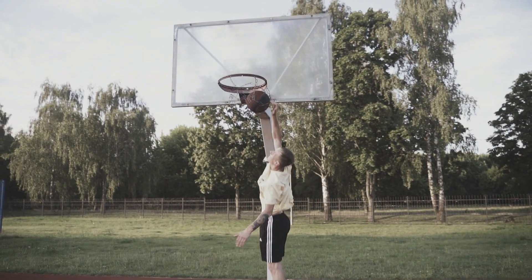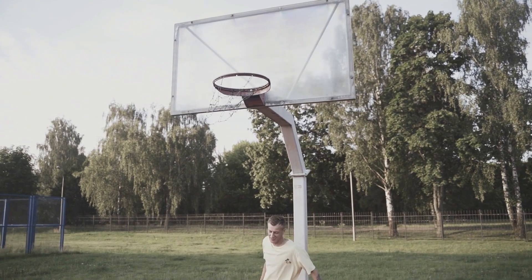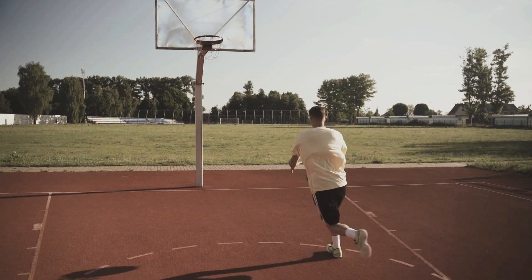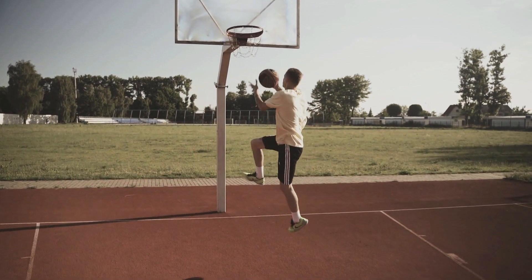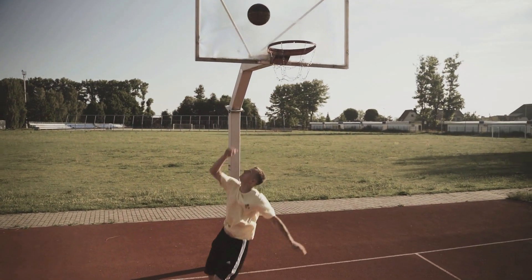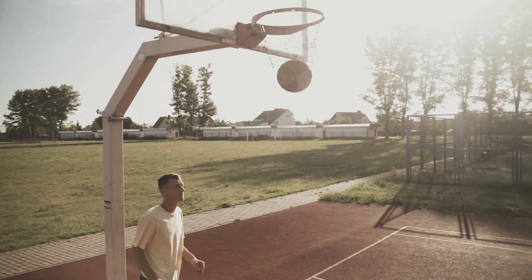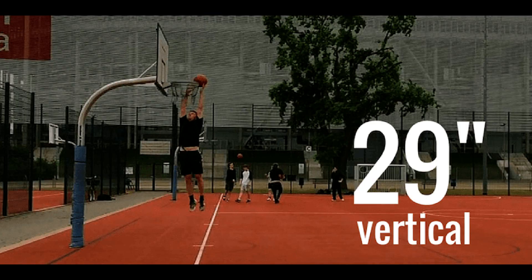You can see results within the first few days of working out. Some people may find this a big claim, but the system developers and users have also achieved that. If you already have a high vertical jump, you won't gain as much as those under 36 inches. But if you want to maximize, then go for it. If you have a vertical jump of fewer than 36 inches, you are sure to benefit from this program.